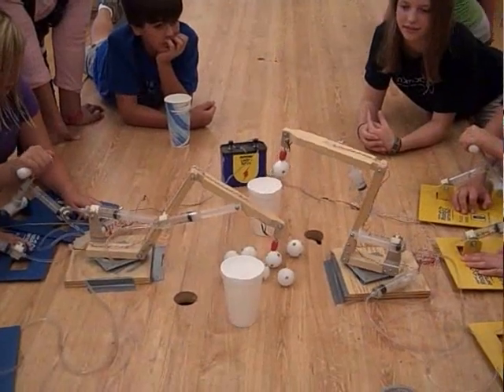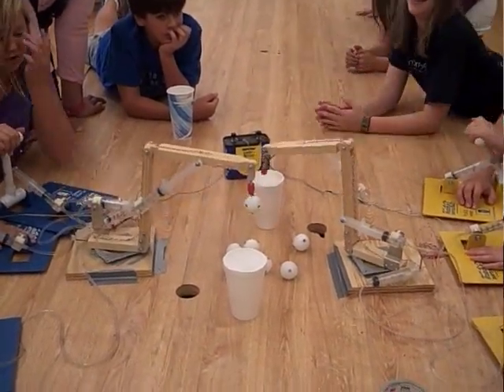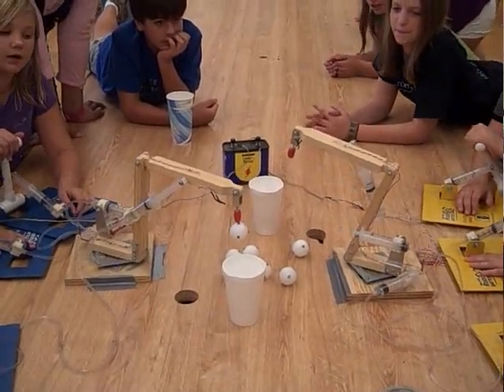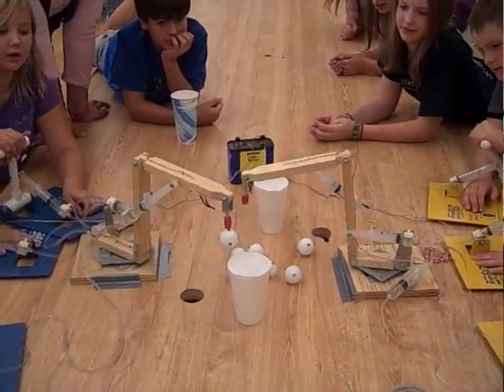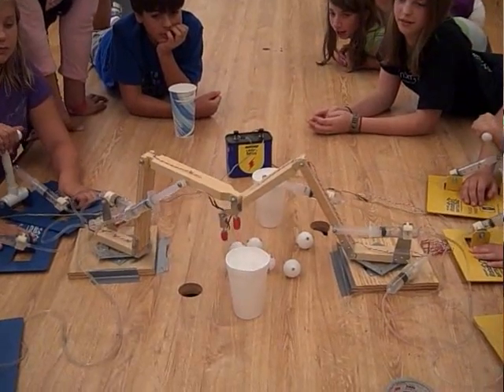Hydraulics is our next unit of study. Here they will learn about Pascal's law, force multiplication factors between cylinders, and many component parts associated with hydraulics. Our project will be the use of a hydraulic arm. This arm has an electromagnet attached to the end, which ties our electronics unit and our hydraulics unit together. The culminating event is a team competition using the hydraulic arm.